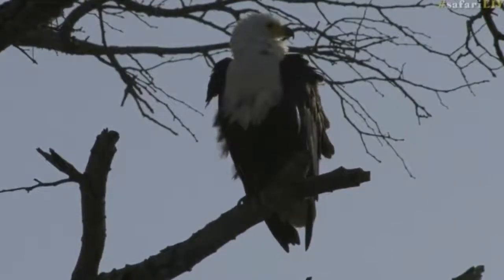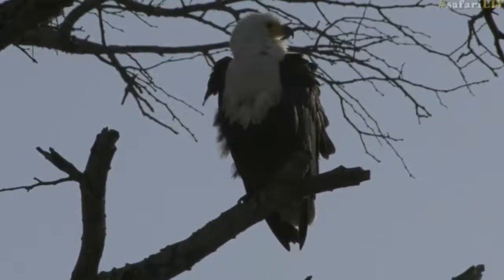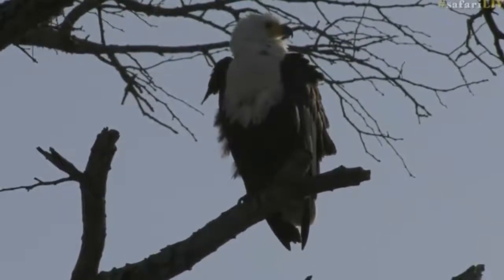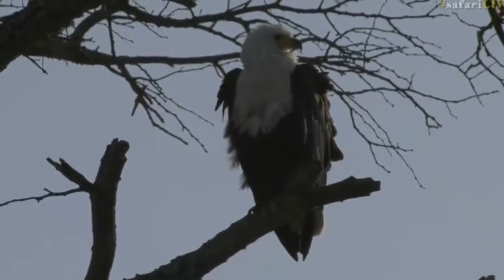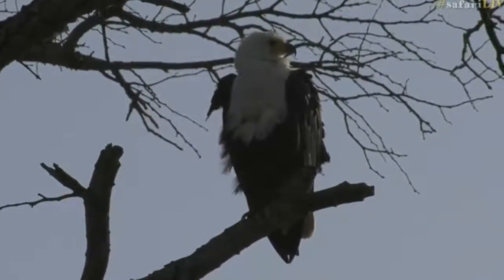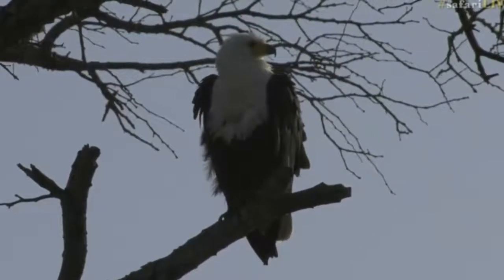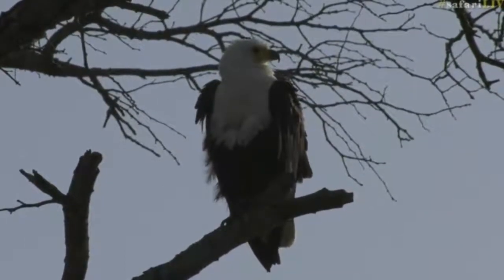Now I can hear the African hoopoe but I can't see it. I'm trying to have a look around for it because I'd love to get that on the list, but I just can't see one yet. I can hear them — there are like three calling but I just can't find them.